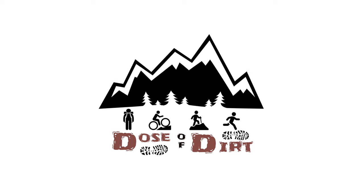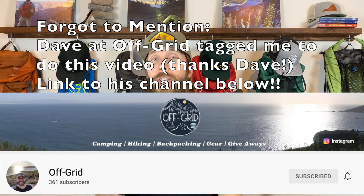New year which means new gear. What's up dirt junkies — if you're new here my name is Jeff, and thank you for stopping by Dose of Dirt, where we love all things backpacking, hiking, and trail running. I love getting new gear so I'm stoked to share some of my recent purchases. Before we get to those, I'd love to know any new gear purchases you've made for the upcoming year — or some you're still looking at but haven't quite pulled the trigger yet. Let me know in the comments down below.